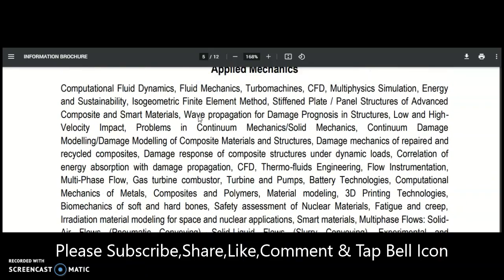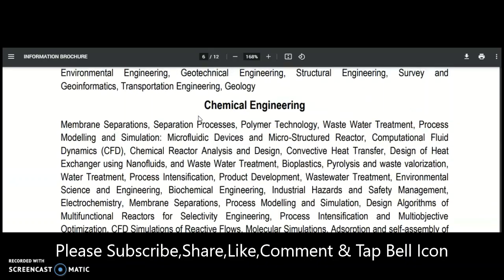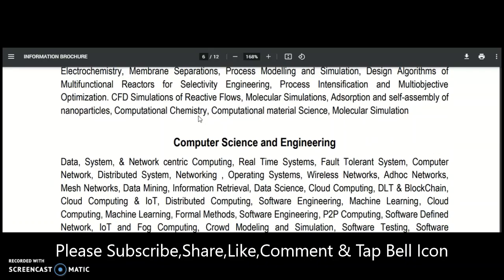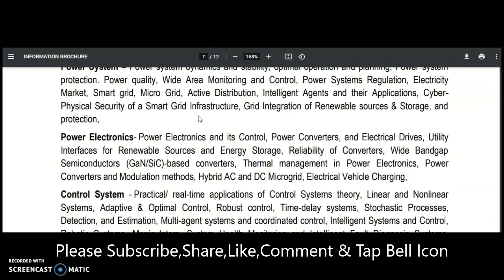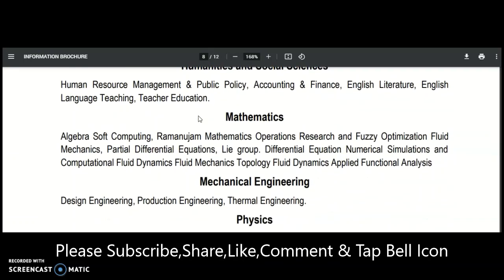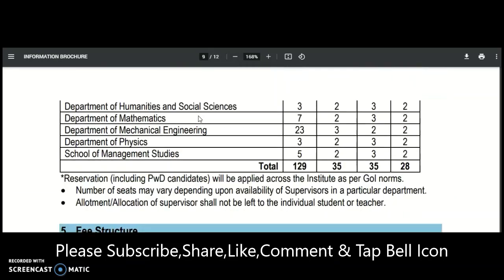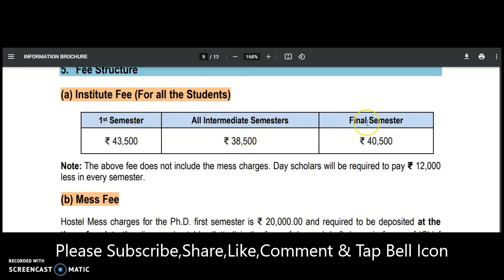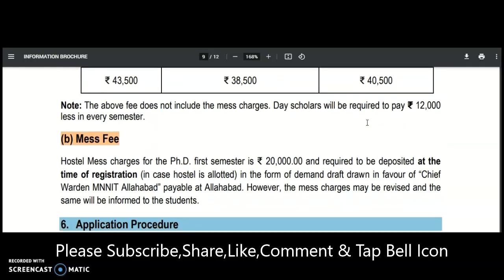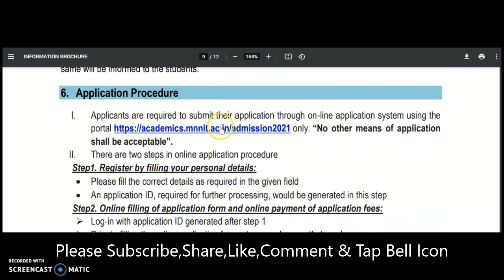You may also check the research areas available. These include Applied Mechanics, Biotechnology, Civil Engineering, Chemical Engineering, Computer Science and Engineering, Chemistry, Electronics, Economics, Electrical, GIS, Humanities and Social Science, Mathematics, Mechanical, Physics, and Management Studies. The fee structure is also given here, covering the first semester, all intermediate semesters, and the final semester.